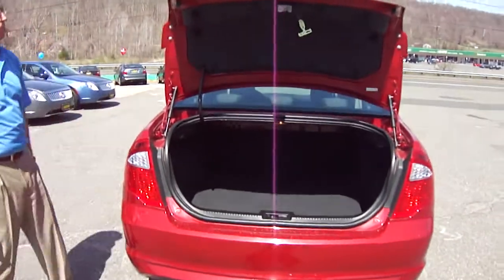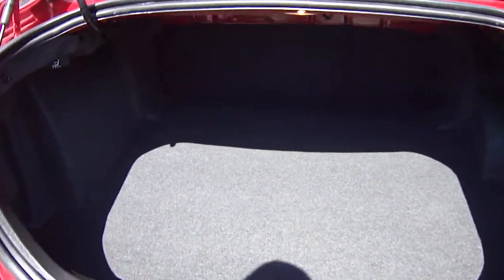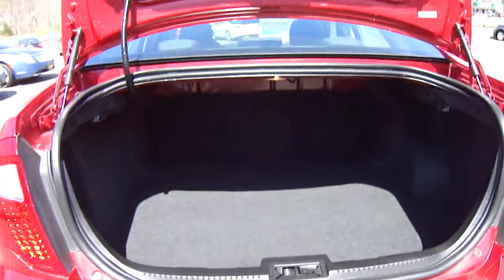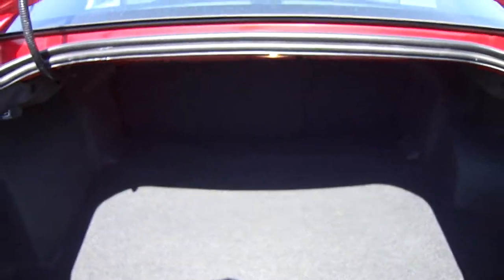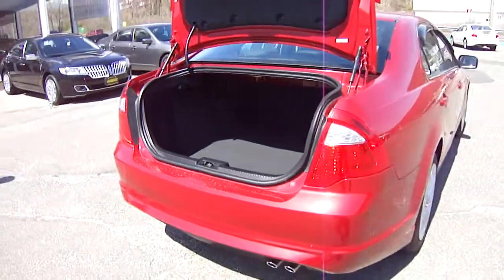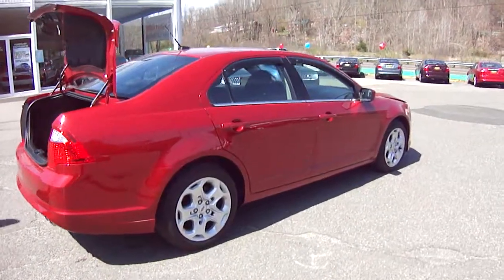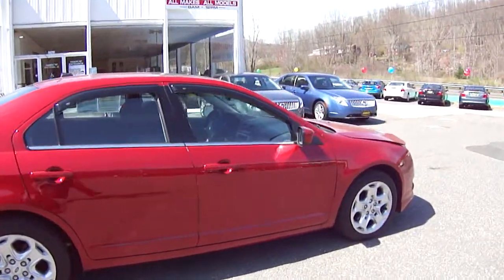The fuel efficiency on this vehicle is just phenomenal — 33 miles per gallon highway. Take a look at how clean this vehicle is. We at Lombard Ford only buy the best, the cream of the crop, the creme de la creme. Those seats fold down, so if you're going to Home Depot, fold that seat down, put a piece of wood in there, no problem — you don't have to go out and buy a pickup truck or rent a car. Four-door sedan, carry your family in safety and comfort and pass those fuel stops.